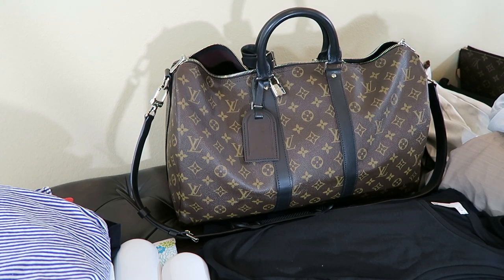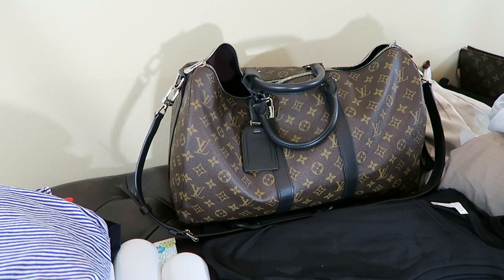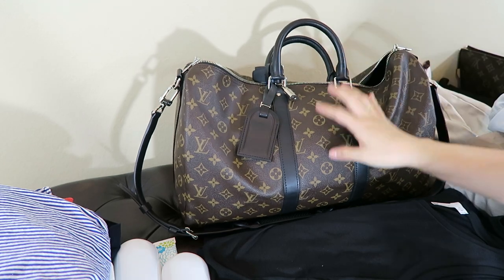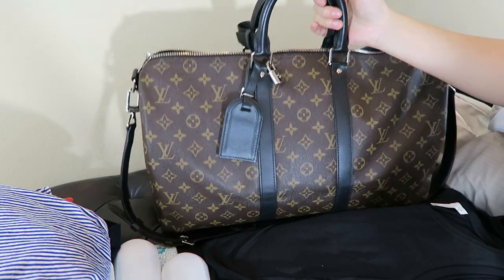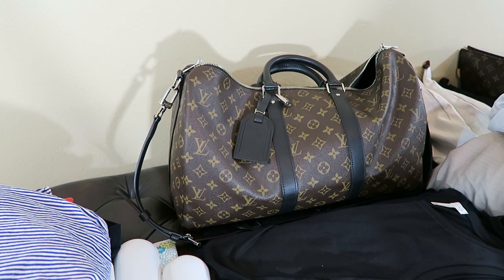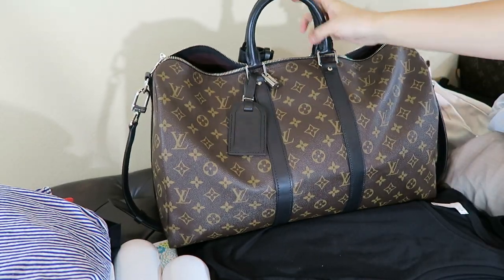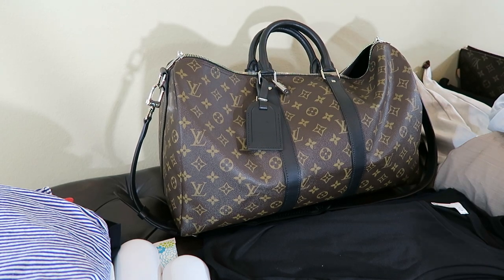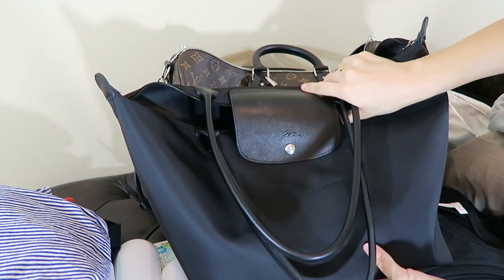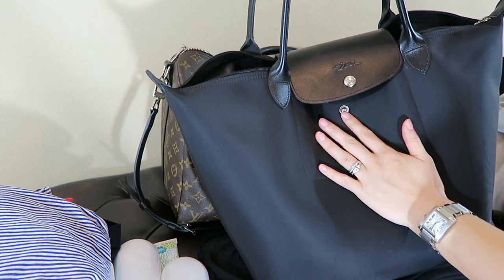Hi everyone, welcome back to my channel. We are going away for two nights and three days to make our quick last trip before I give birth to our little baby girl Lydia. As I was packing today, I remembered some of you requested me to make a video on what fits inside my Louis Vuitton Keepall size 45 and also wanted me to show what things I carry when I travel, so I thought it's the best time to film.